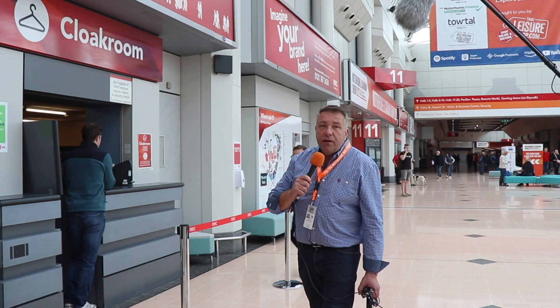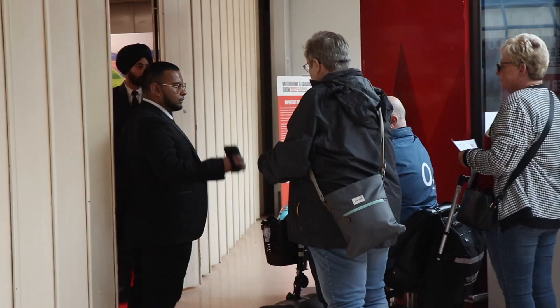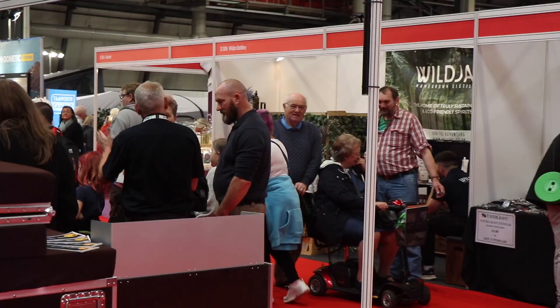On arrival there is a cloakroom where for just a pound you can leave your coat, your bag, your husband or your wife — in fact someone yesterday tried to leave their husband for a pound, I'm told. All around the atrium are the toilets — just look for the illuminated toilet signs. They're free to use and they're all over the atrium.